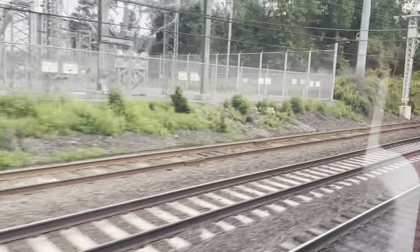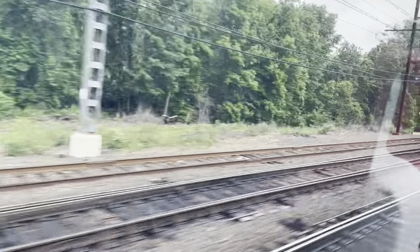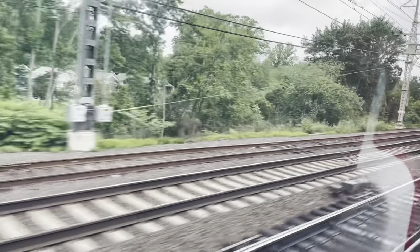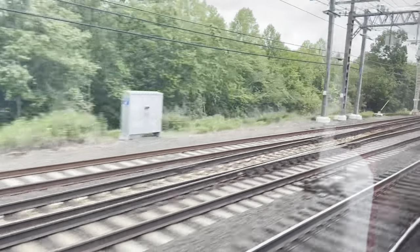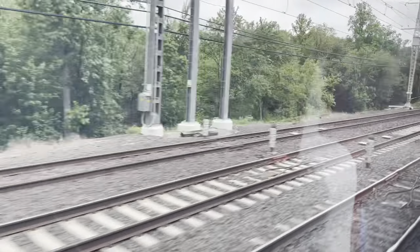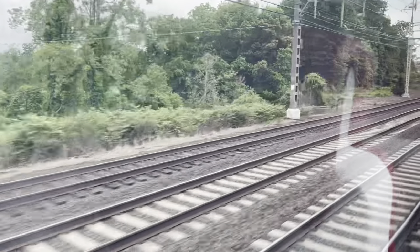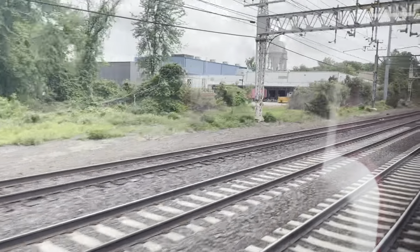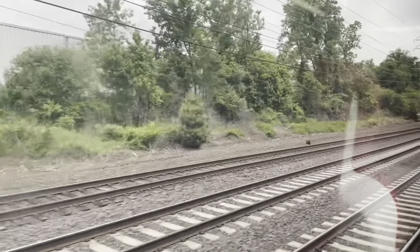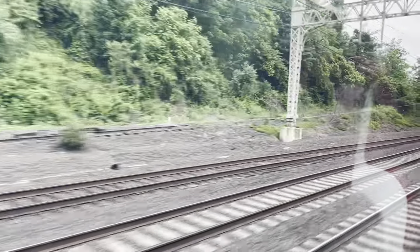You can really feel the acceleration on these cars — oh my gosh. I just went through another phase gap. You'll notice the power went out briefly.